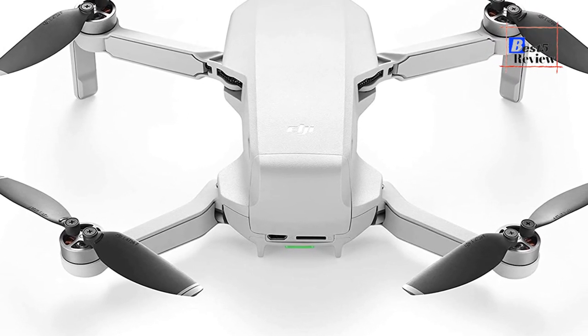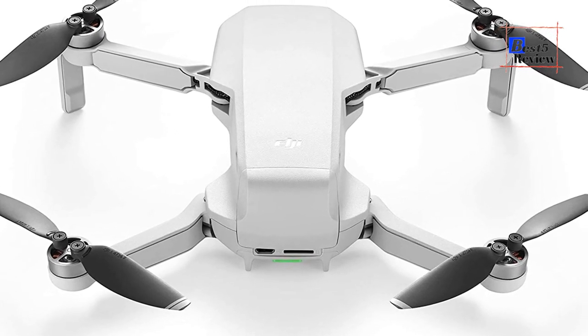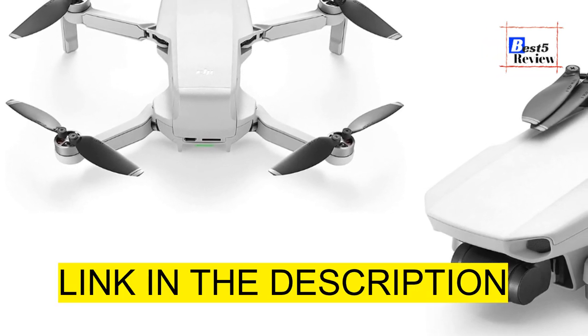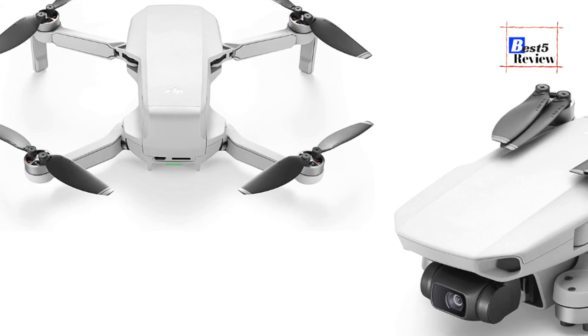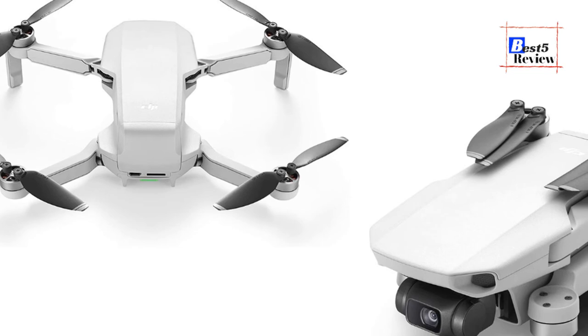This portable drone is easy to use and includes a propeller, a micro SD card, and a battery. It is compatible with a wide range of devices including Samsung Galaxy devices, the latest iPhone models, Samsung Note series, Honor devices, Huawei smartphones, and more.